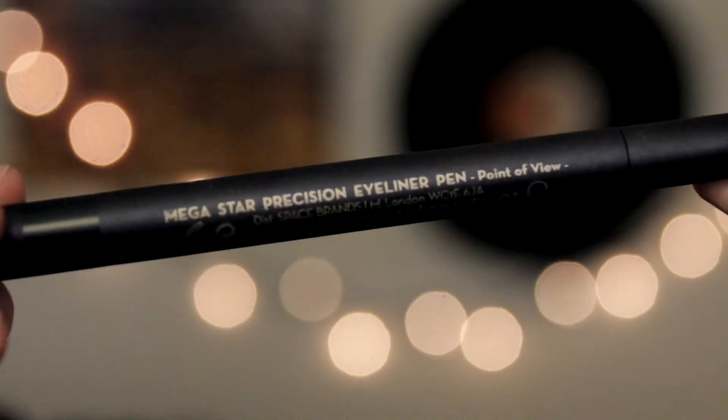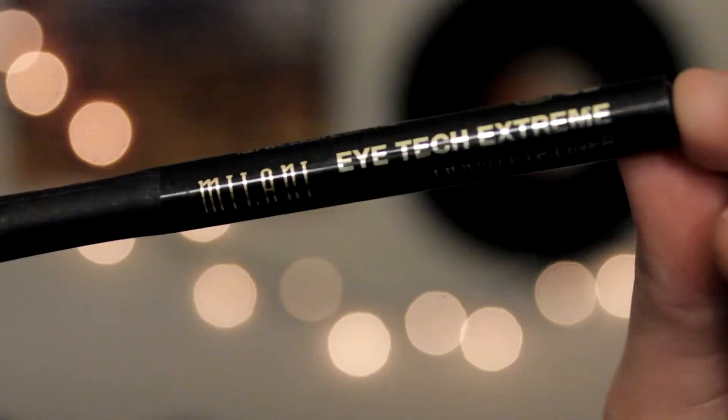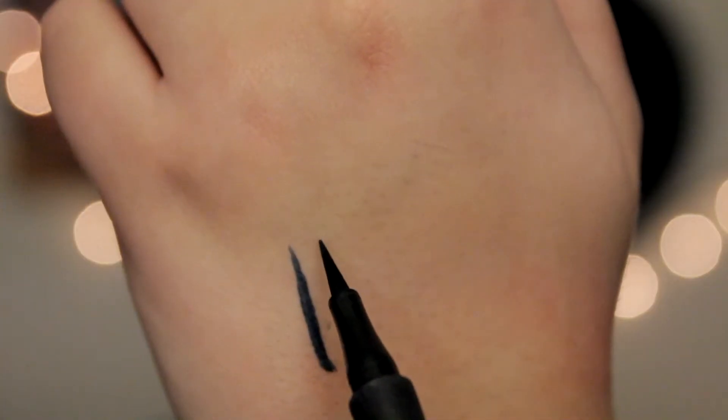For eyeliners, I've been really loving the Lipstick Queen Mega Star Precision Eyeliner Pen — I think it's in Point of View. It's a dark blue-gray type color, it's really pretty, I love it. And then I also really love the Milani Eye Tech Extreme Liquid Eyeliner in Blackest Black. I'm not a huge fan of felt tip liners, but the Lipstick Queen one and this one I can handle.